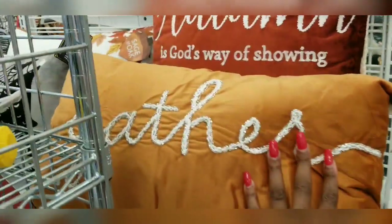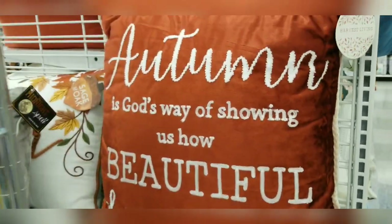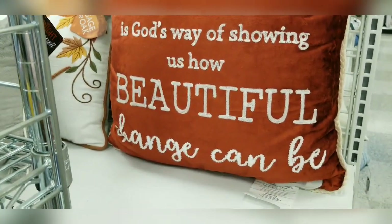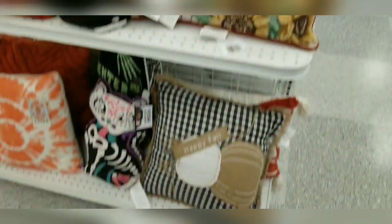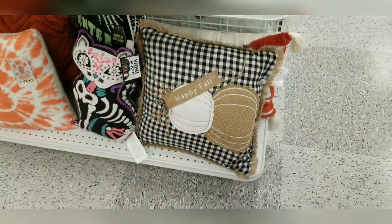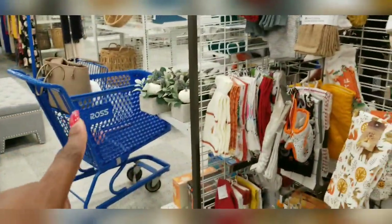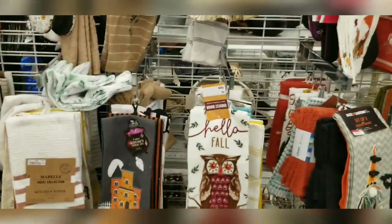This one says 'Gather,' and I love this one — it says 'Autumn is God's way of showing us how beautiful change can be.' I love that. And I love this one here: 'Home Sweet Home.' They've got all their fall pillows, and then towels and cups that are fall-themed. I just left my handbag over there so I'm trying to be really quick — people steal handbags.